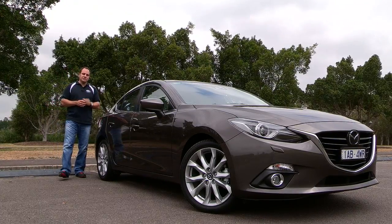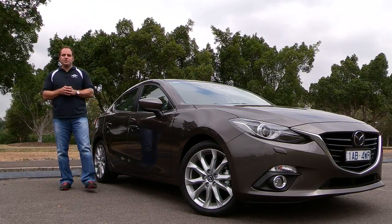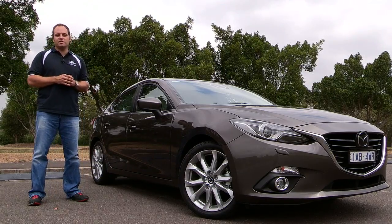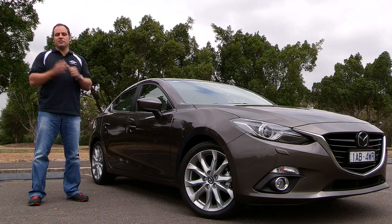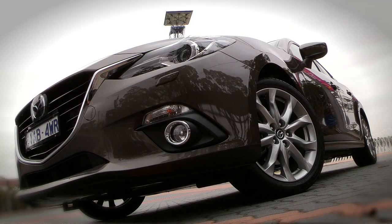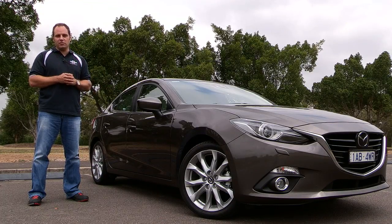The Mazda3 sedan and hatch has been an incredibly popular vehicle in Australia. In fact, for the last two years it's been either first or second on the Australian new car sales charts. And by any measure, that's a great success story. In 2013 alone, Mazda sold more than 42,000 Mazda3 models — that's a whole lot of cars, and a really popular vehicle in Australia.